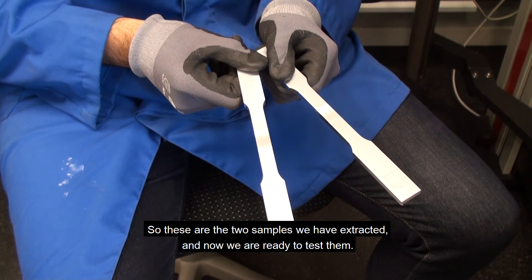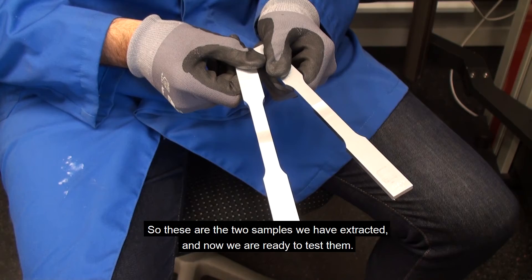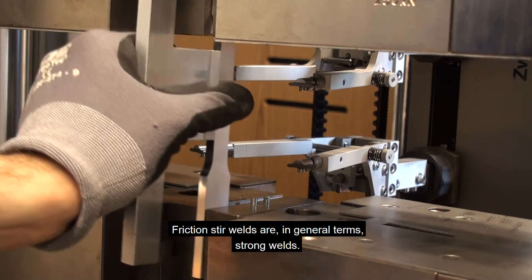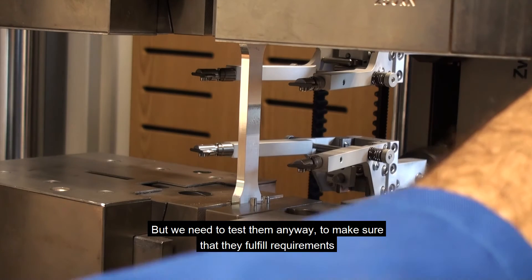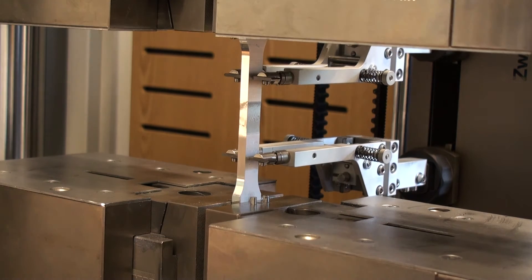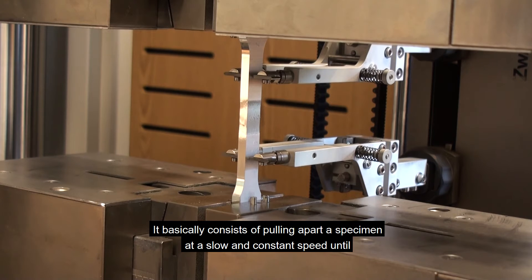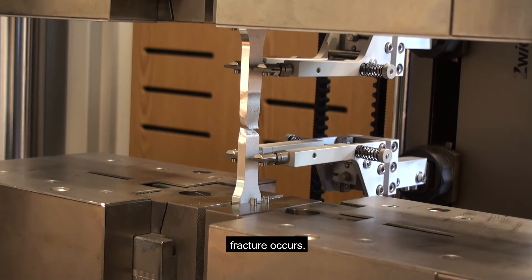These are the two samples that we have extracted and now we're ready to test them. Friction stir welds are in general terms strong welds, but we need to test them anyway to make sure that they fulfill requirements by industry standards. It basically consists of pulling apart a specimen at a slow and constant speed until fracture occurs.